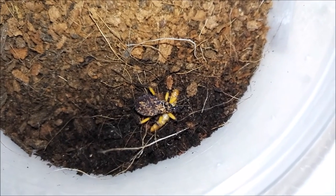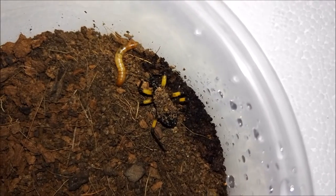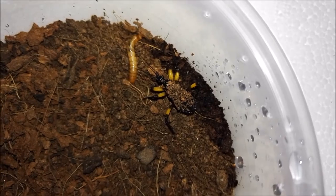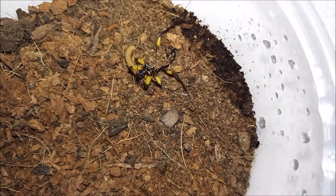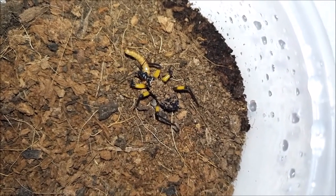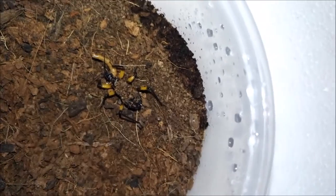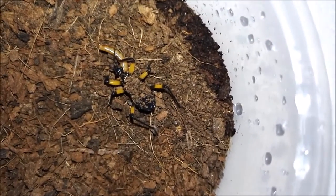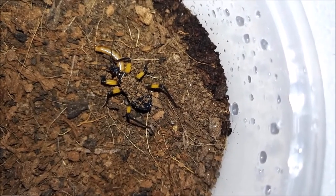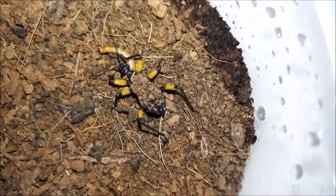Okay, on to the third and final assassin bug — straight in for the kill! This one's been rolling around in the dirt for some strange reason as well. Perhaps they sleep on their backs, I don't know. But they are looking amazing.